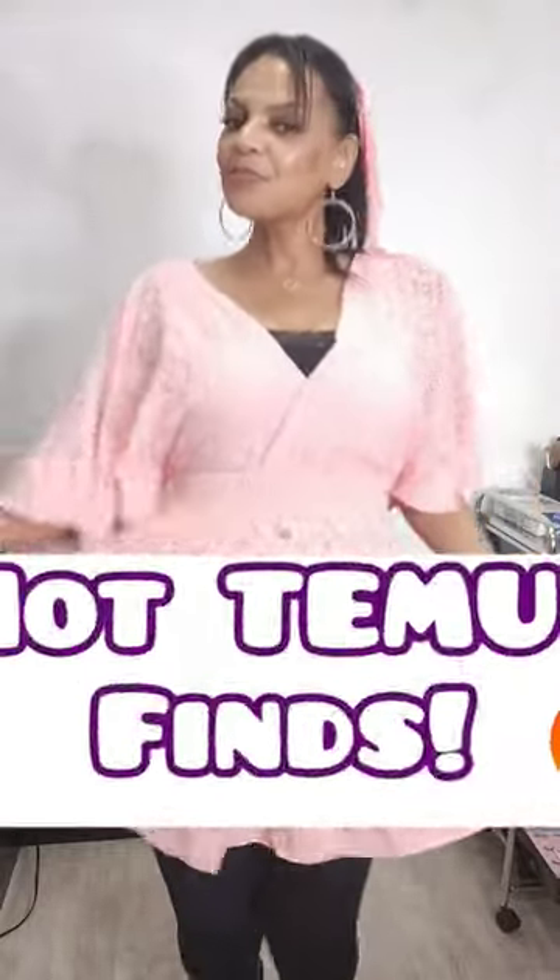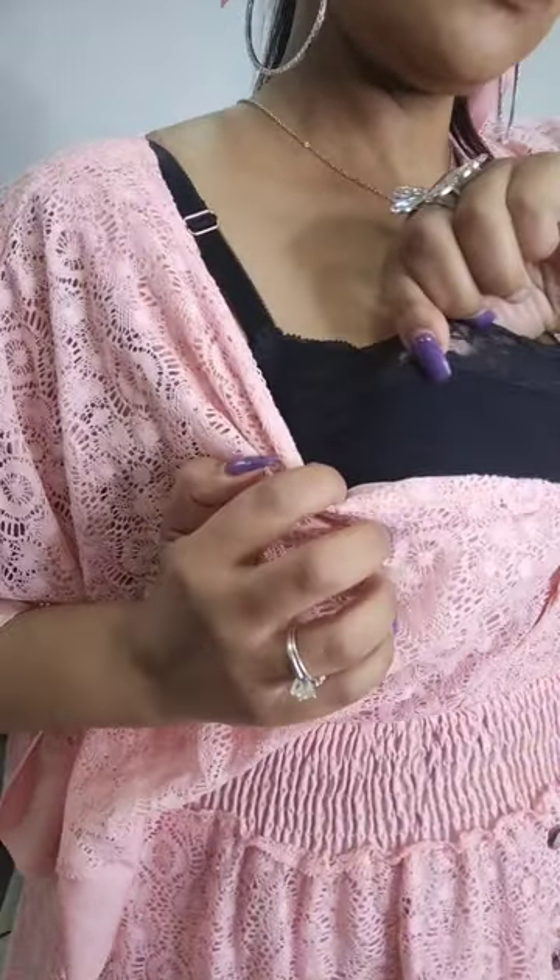Welcome to my Temu Finds Clothing Edition. We're going to start with this cute little dress for $14.47. It's like a lacy situation with a cinch waist. It's pretty low cut, so I did wear a bralette underneath. Whenever I order from Temu, I go two sizes up, so everything you see here is going to be a size extra large.